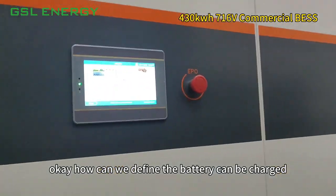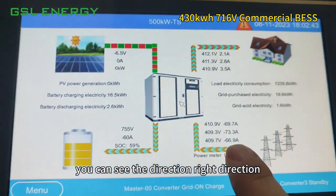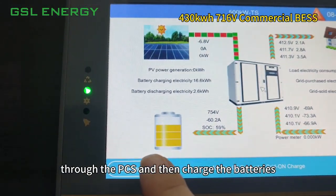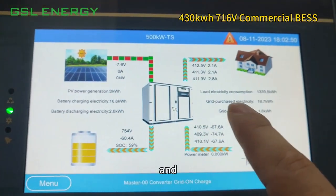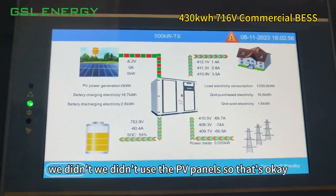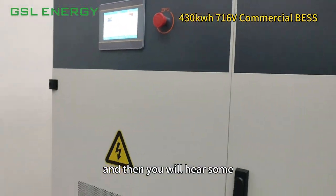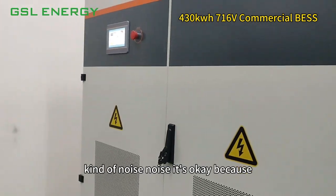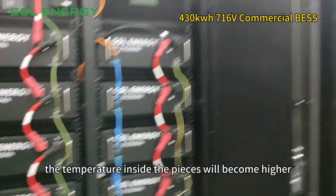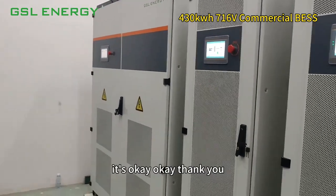How can we confirm the battery is being charged well by the PCS? You can see the direction here — the grid is bringing power through the PCS and then charging the batteries. The wall indicator is normal because we're not using PV panels at this moment. You will also hear some noise — that's okay, because the temperature inside the PCS rises and the internal fans start working.